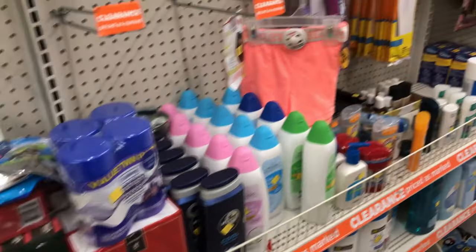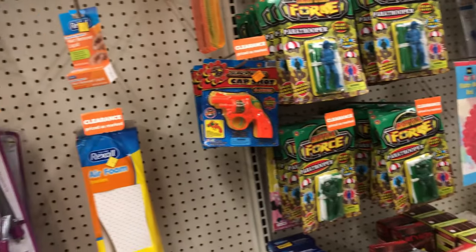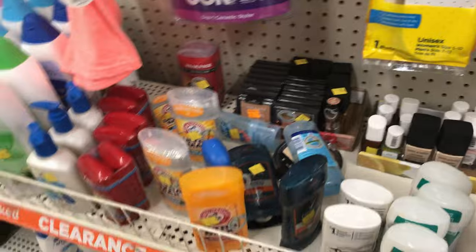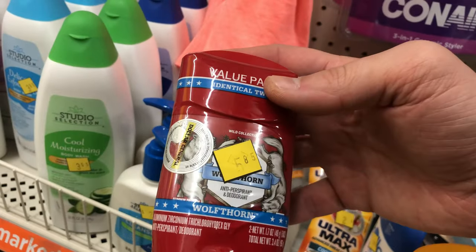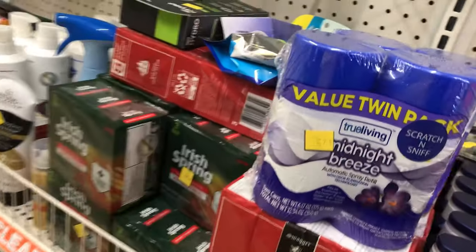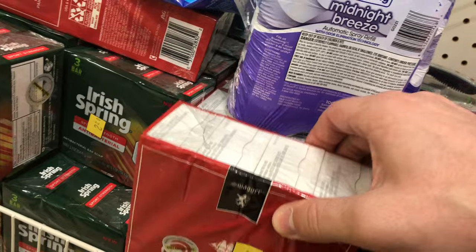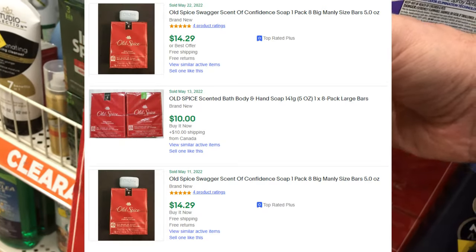I went back to the clearance section. A lot of these are much cheaper than they normally would cost, though not everything. I saw these Rexall Airfoam inserts — we'll get back to those in a second. All of the soap and deodorant, the numbers just weren't there to make any money. Is it a bad deal for your individual use? No, it's a decent deal. But for online, something like this eight-pack of Old Spice bar soap just weighs too much, so it's not really a good flip.